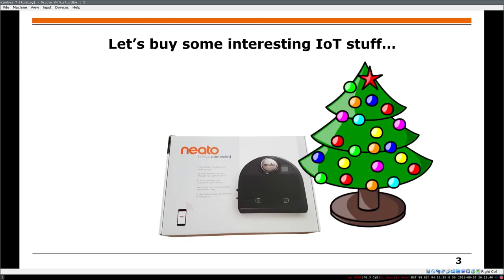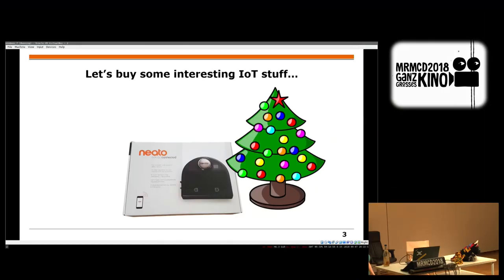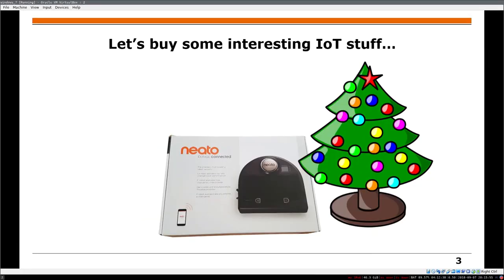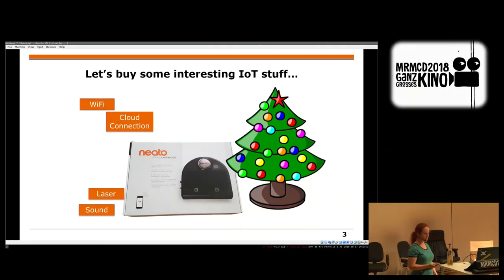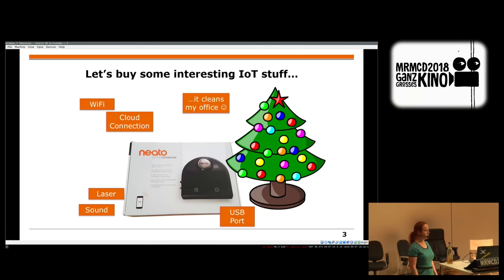I work for the university, and every now and then, around the end of the year, we have some money we can spend on bigger things. My student asked me if we could buy some IoT stuff. It should have Wi-Fi, maybe a cloud connection, a laser would be cool for science, sound, and it would be cool if it cleans the office. But the office cleaning is more optional.